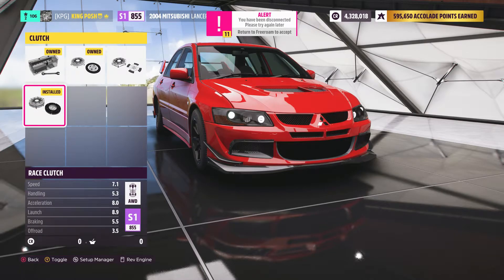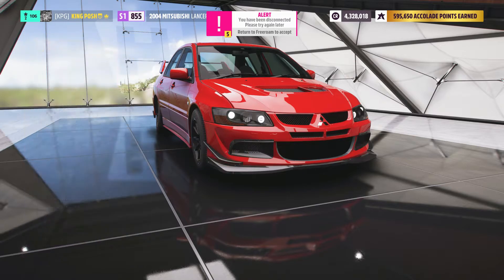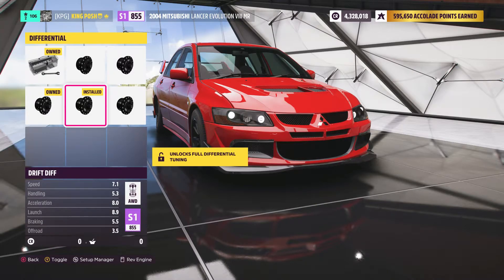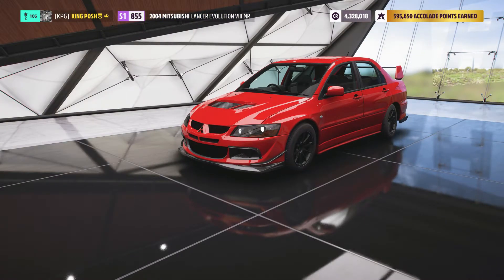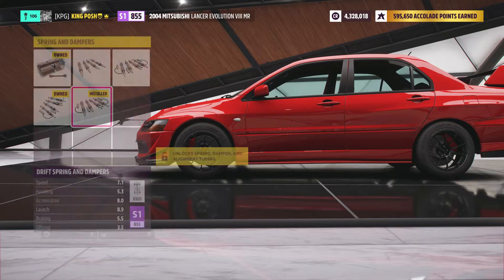You can also tell that this car is not lowered — that's where I had issues with it. The moment I raised it up as high as it could go, it actually drifted just fine. It's got a drift differential.